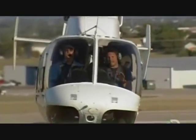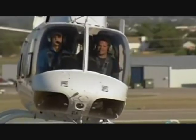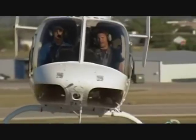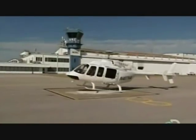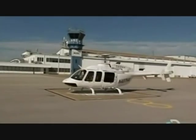If you want the freedom of the skies, then this is the machine for you. But how does this remarkable piece of technology work? I want to find out — from the people who build them to the people who fly them — what makes this technology tick. I'm at Bell Helicopter in Fort Worth, Texas.